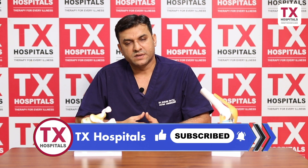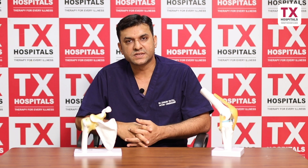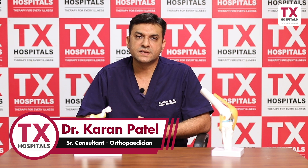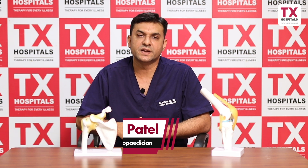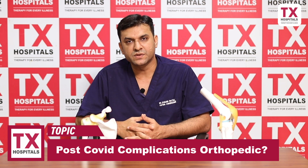Usually in stage 1 and 2, the femoral head is not destroyed. So at least we can start with non-operative treatment like rest, analgesics, anti-inflammatories, bisphosphonates, and lifestyle modifications. These treatment modalities we can use.